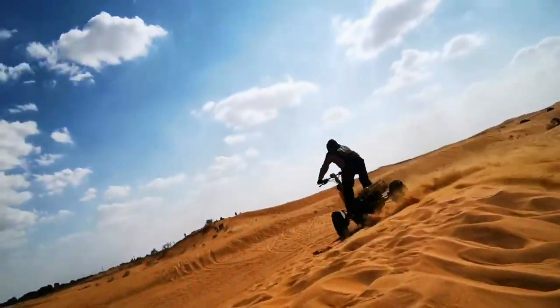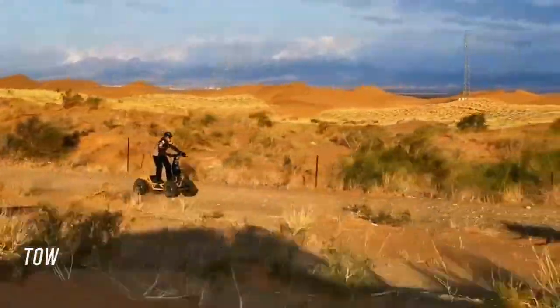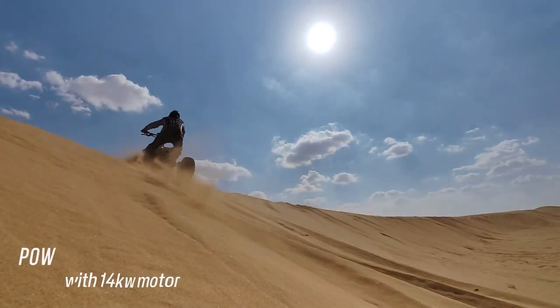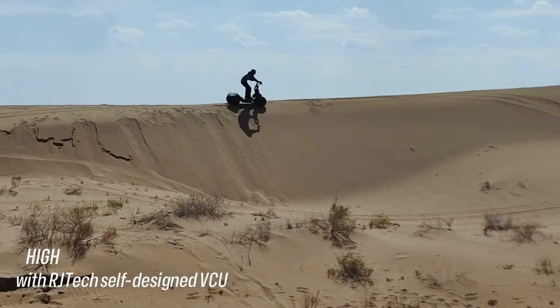The Steinadler is not just about brute strength. It's also about precision and control, thanks to its responsive handling and advanced traction systems. With a price tag of approximately $70,000, it's an investment for those who seek the ultimate off-road experience.